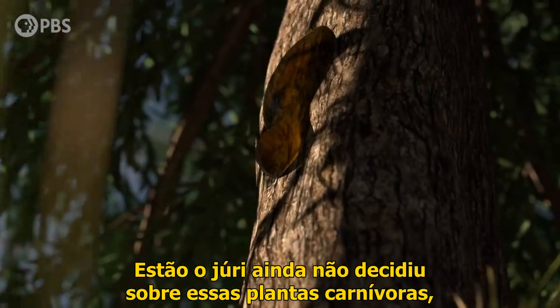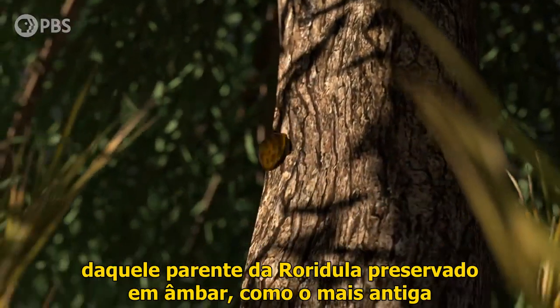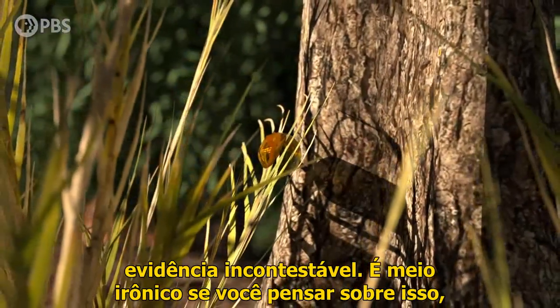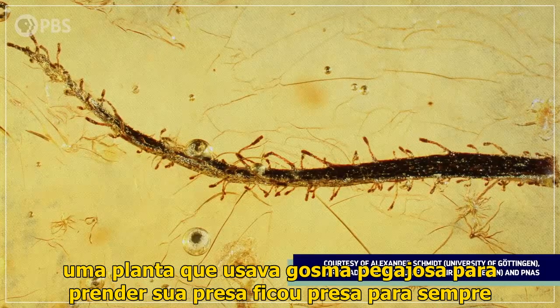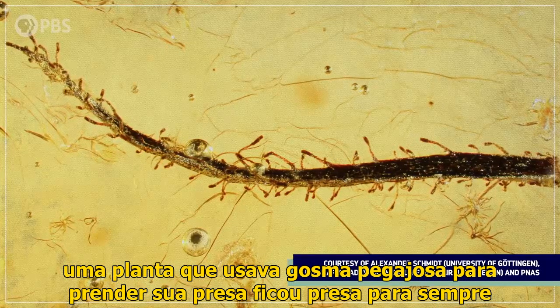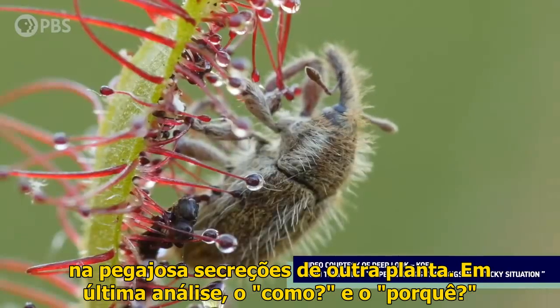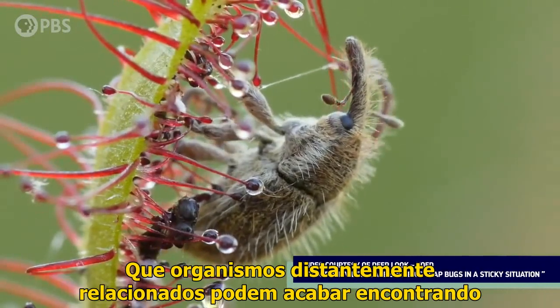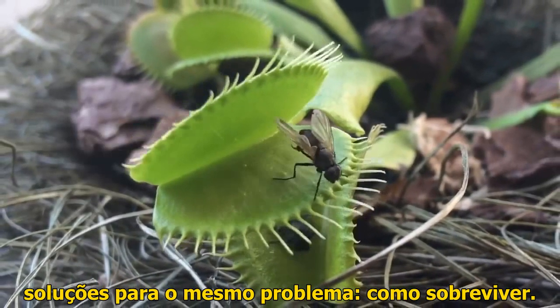So the jury is still out on these early carnivorous plants, leaving us with just the leaf fragments of that Rorodula relative preserved in amber as the oldest undisputed evidence. It's kind of ironic if you think about it — a plant that used sticky goo to trap its prey got stuck forever in the sticky secretions of another plant. Ultimately, the how and why of carnivorous plants teaches us one of the fundamental facts of evolution: that distantly related organisms can wind up finding similar solutions to the same problem — how to survive.